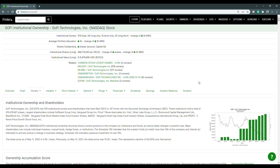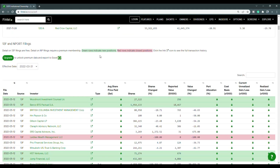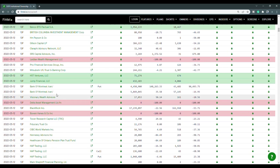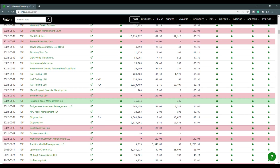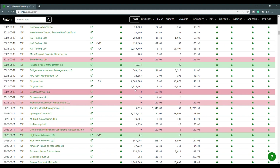Let's move on to the short interest information. We're going to take a look at the recent institutional ownership and short interest information for SoFi on Fintel. Green rows indicate new positions while red rows indicate closed positions. For the recent filings on the 12th: Woodmount Investment Council LLC purchased 27,122 shares; Banco BTG Pactual purchased 1.95 million shares; there's a closed position from Laidlaw; HST Ventures LLC purchased 71,274 shares; Jump Financial LLC purchased 432,183 shares; and Pangora Asset Management purchased 46,074 shares. So institutions are loading up.